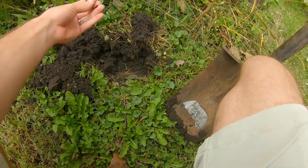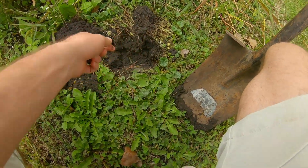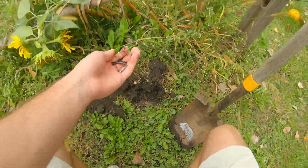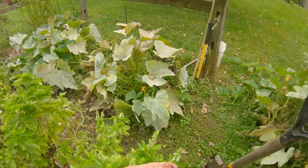Welcome to another video. We're finding ourselves some little worms. We're gonna go catch some bluegills and then with those bluegills we're gonna go catch some bass. Do a little food chain challenge.